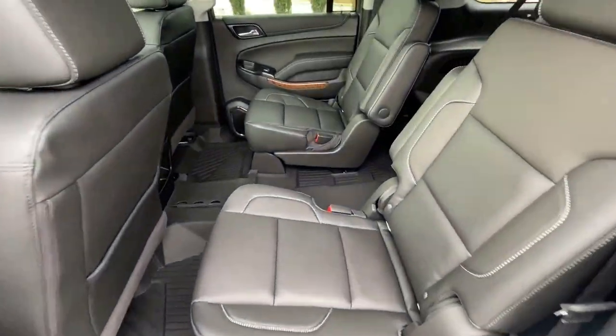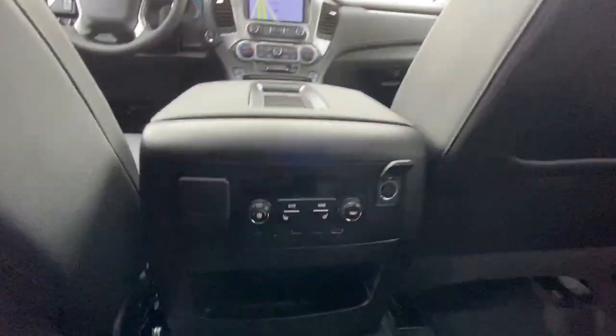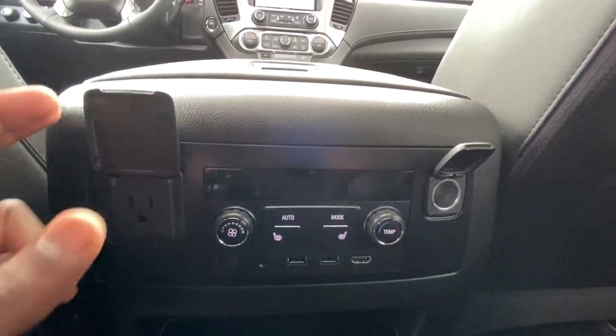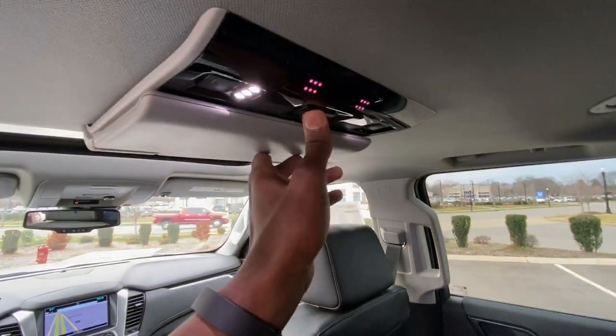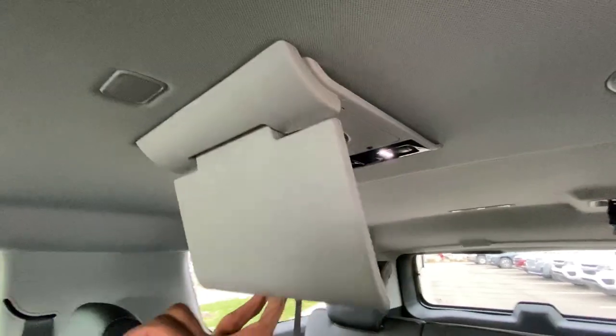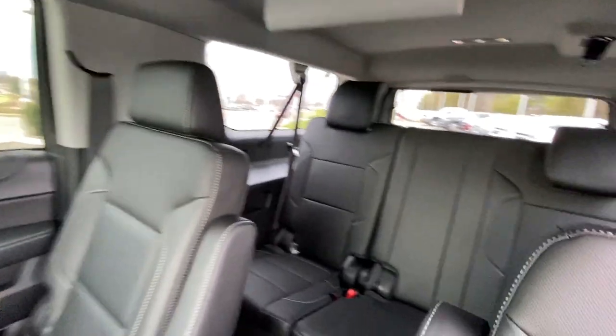Second row heated bucket seats, a three-pronged household plug-in, and not one but two Blu-ray screens. And there's your third row.